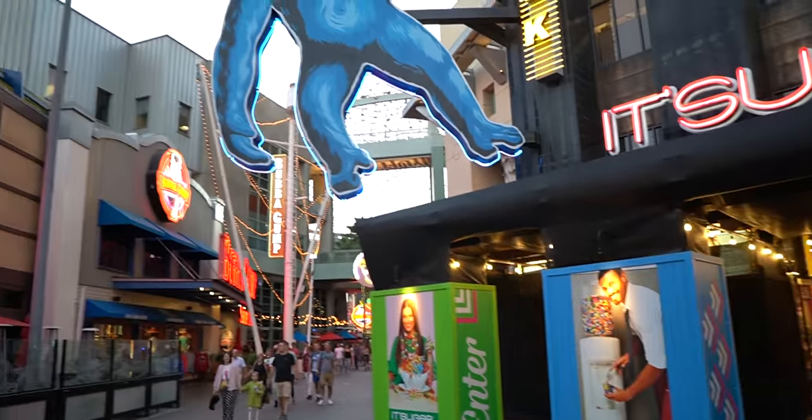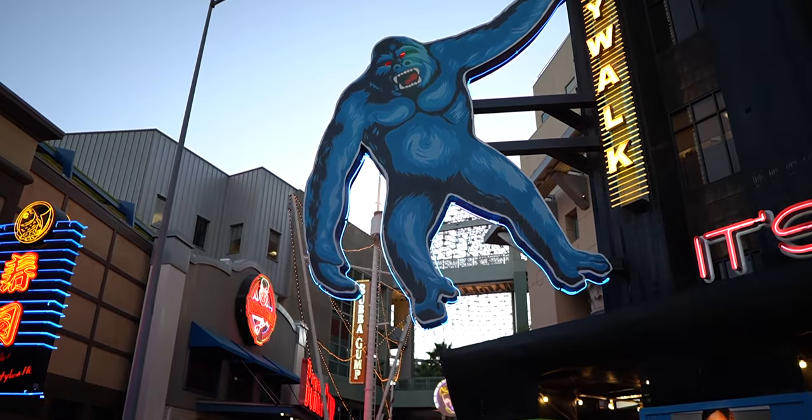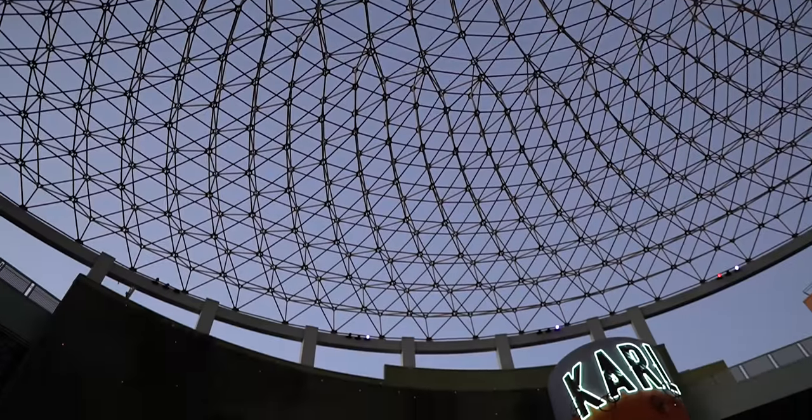Hello everyone, welcome back to Ordinary Adventures. Today we're at Universal Studios in Hollywood, California. We're here at CityWalk, which traditionally is not known for the best food and restaurant options. Usually CityWalk in Florida is awesome — there's so many good places. Thankfully they're bringing some of those places over here.